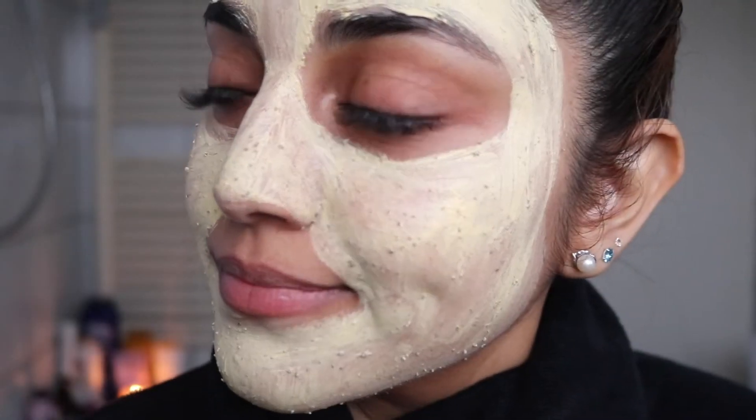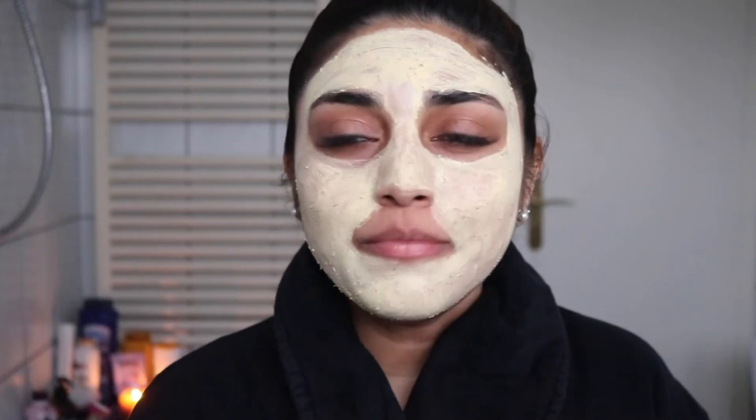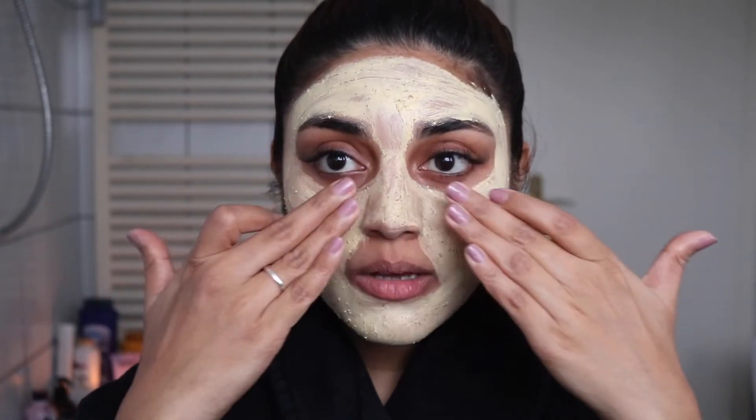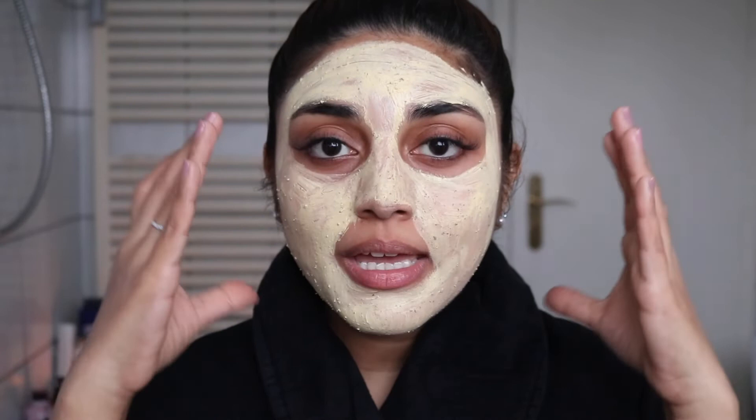Done! Coming in closer so you guys can see how it exactly looks on the face. I'm going to leave it on for the next 15 minutes. It's still drying and I can feel it working — on my cheeks and forehead there's a nice tingling heat sensation, more like a good feeling. Let's talk about my skin a little more: for three years now I've been experiencing some serious skin issues that I never experienced throughout my teenage life.